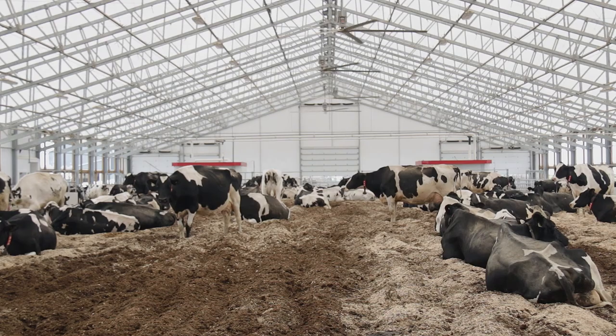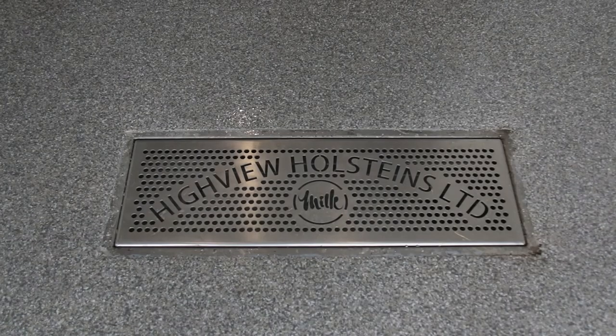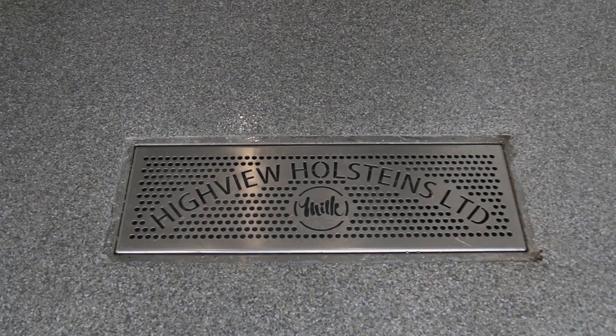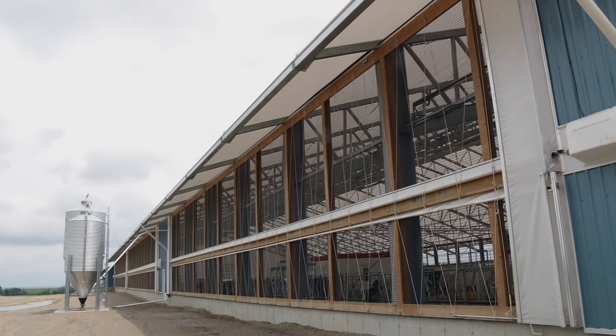We have 434 cows and we have 2,440 chickens. Our farm works 890 workable acres and we rent another 750 acres.